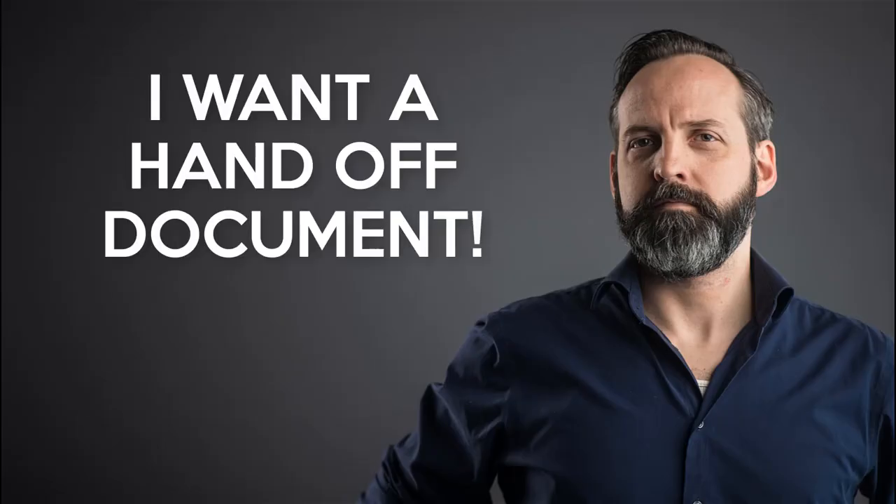If you take nothing else from this video, adjust your current and future vendor management protocols and insist: I want a handoff document. Give me a handoff document before I drag your soul to hell.